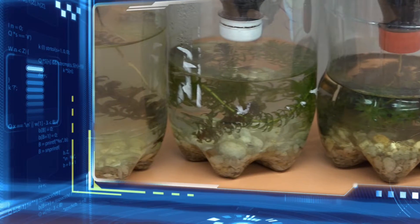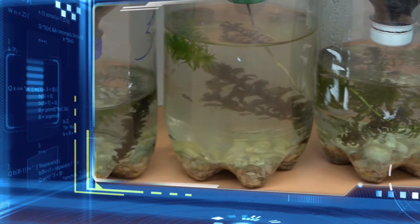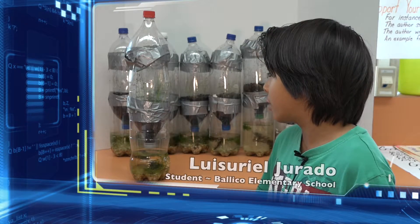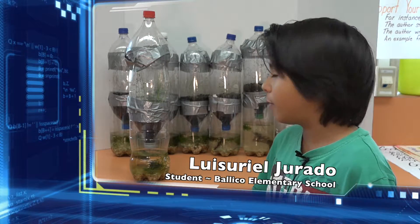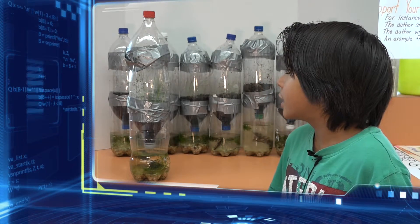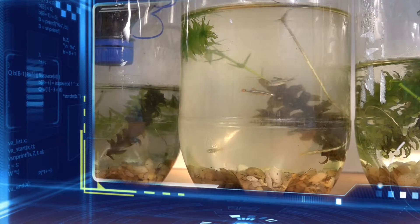Every day we check on what's happening inside the biodome and we write it down in our interactive journals. We check if the plants are okay, if they're getting enough water, and we're checking to see condensation or evaporation.